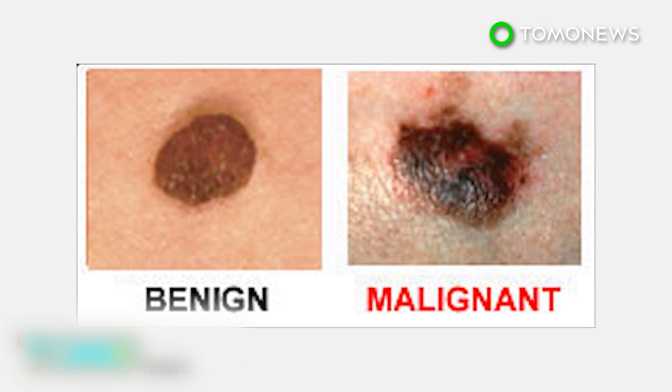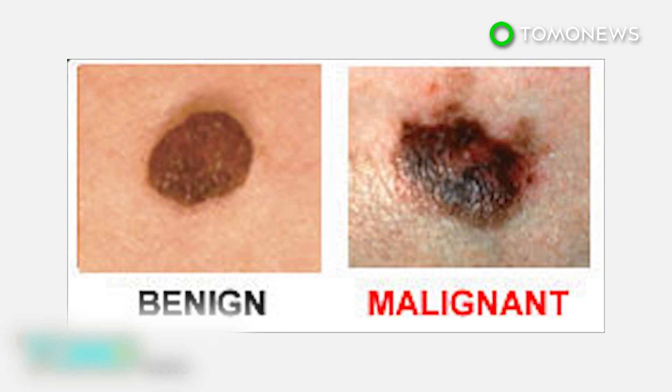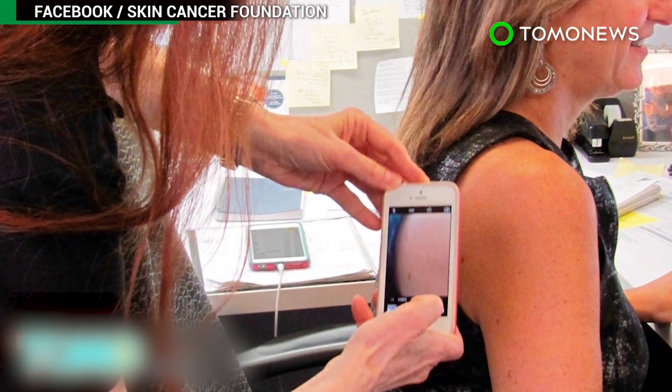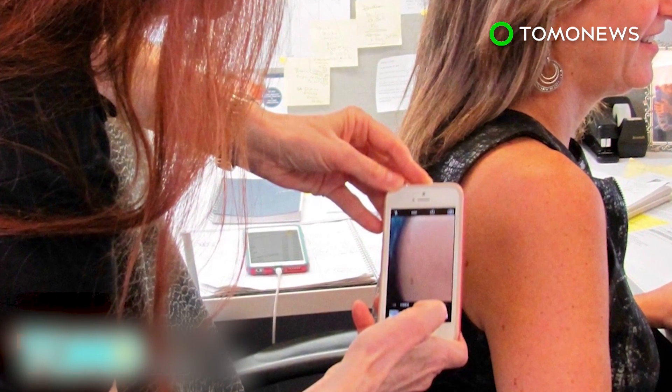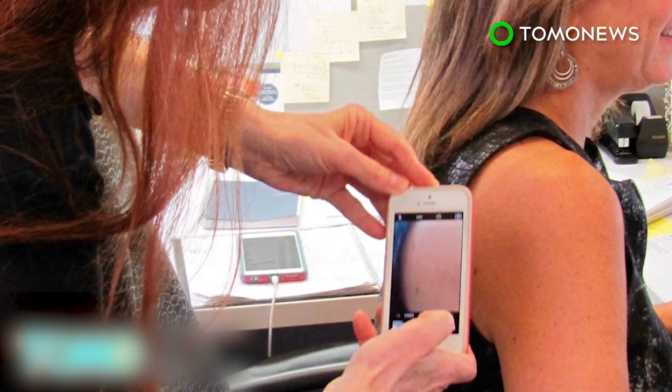The team also found two chemicals that could stop the spread of melanoma in its initial stages. One is capable of stopping the vesicles from being sent to the dermis, and the other is capable of preventing the reaction to the vesicles in the dermis itself.